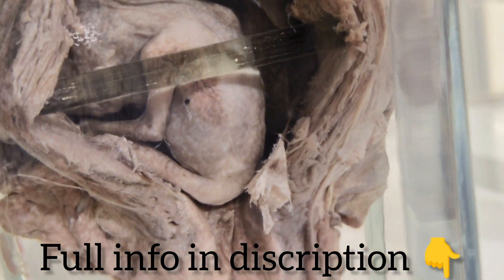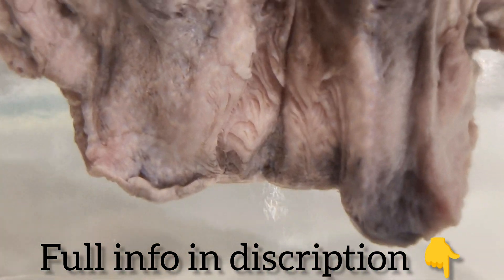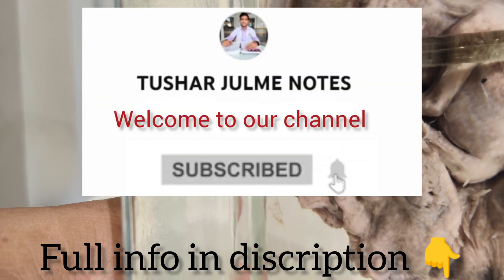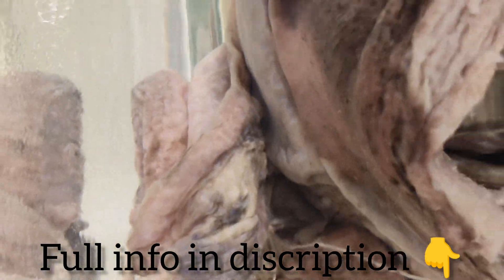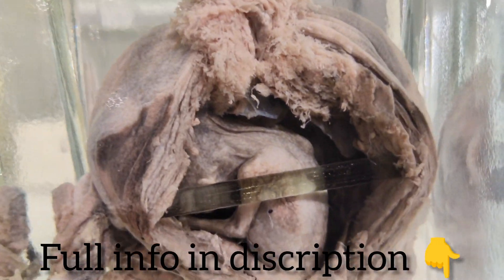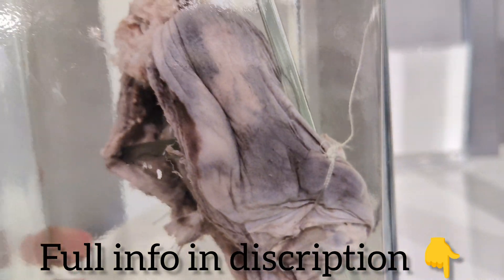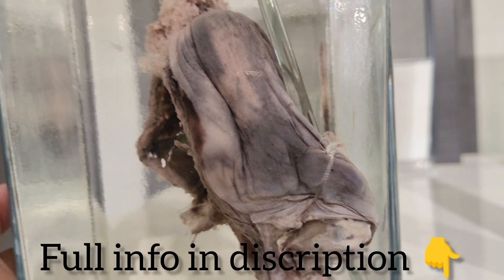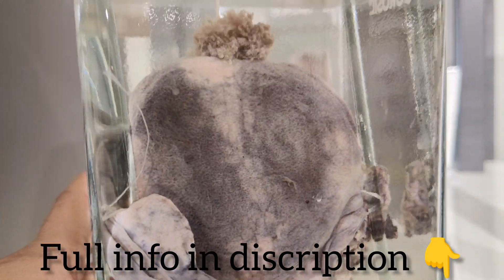The amnion can also be identifiable. A fetus of approximately 10 weeks of entire uterine life is clearly visible. The limbs are formed and fingers have begun to separate. The neck is seen to be separate from the body. The sex is not yet identifiable.